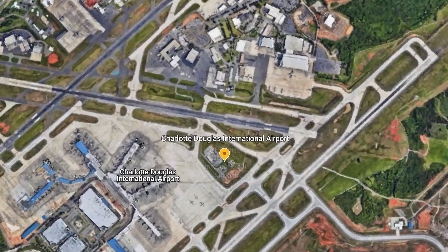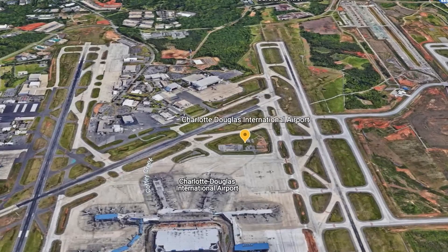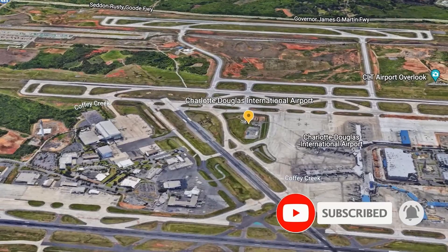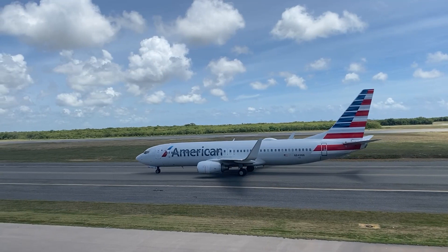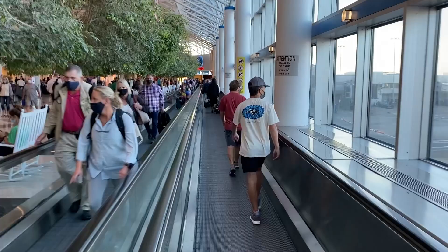We're making a quick stop at the airport because many people moving to the Charlotte area always ask how far they are from the airport. We're at Charlotte Douglas International Airport. It's in the middle of a 10-year, $3.5 billion renovation and expansion, which will be completed in 2025.